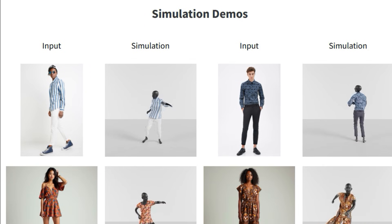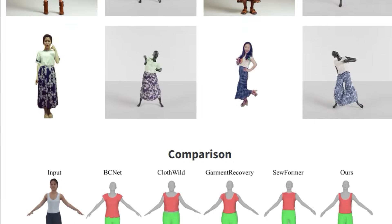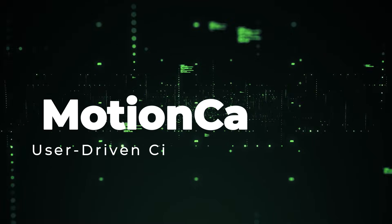The paper also demonstrates additional features like texture generation and human motion generation to create dynamic and realistic demonstrations. The research shows significant improvement in the geometric alignment of the 3D garments and humans with the original images.